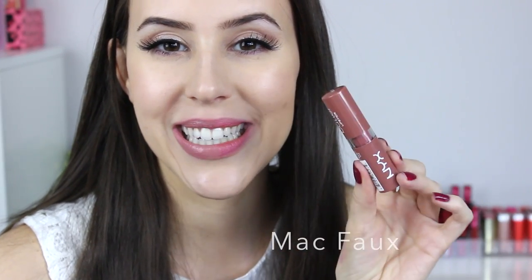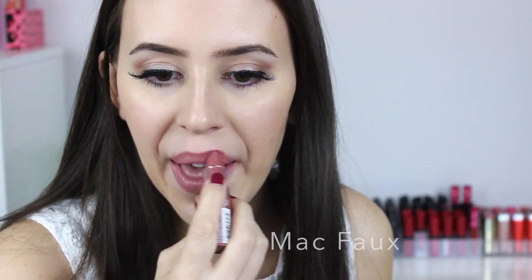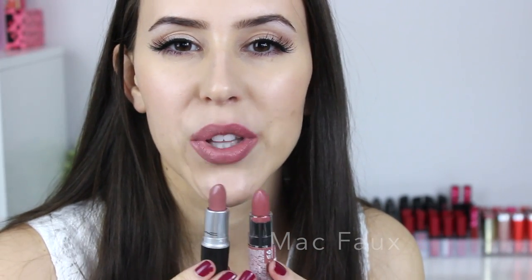Another similar shade worth mentioning is the NYX Butter Lipstick in the color Pops. As you can see, it's not exact, but they're still quite similar.